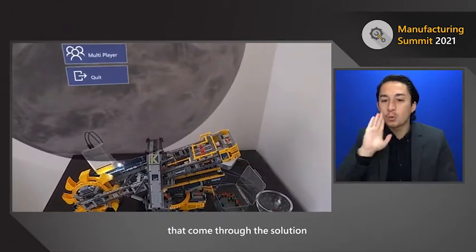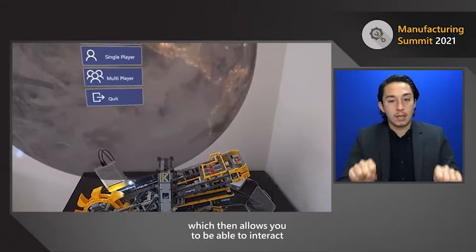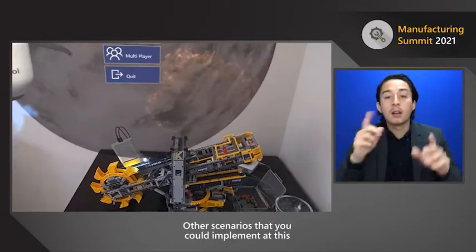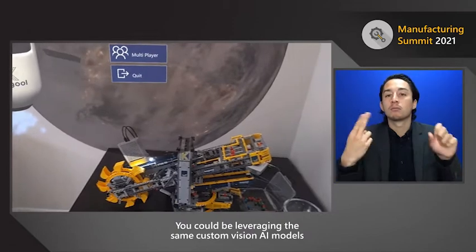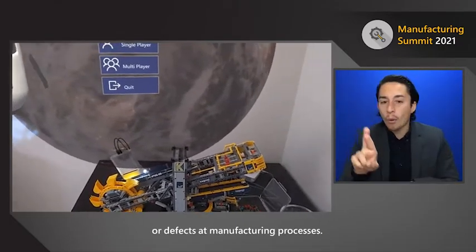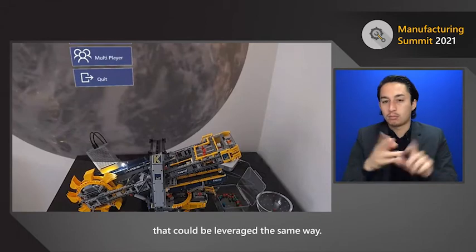It sends the data to Azure IoT Hub, which then integrates with our Azure Digital Twin, allowing you to interact with this device without being in front of it. Other scenarios you could implement include leveraging the same custom vision AI models on a manufacturing line to identify rips in sheets of paper or defects in manufacturing processes — some different use cases that could be leveraged the same way.